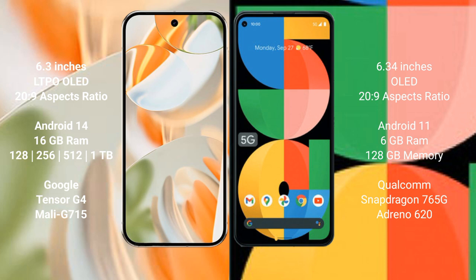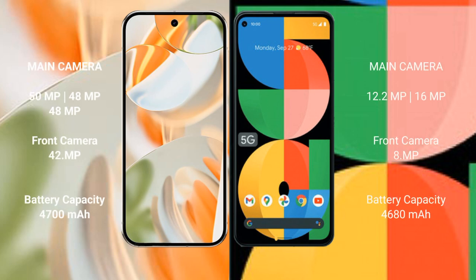The Google Pixel 5a comes with 6GB RAM and 128GB internal storage, powered by the Qualcomm Snapdragon 765G processor. The Google Pixel 9 Pro features a triple rear camera setup: 50MP plus 48MP plus 48MP, and a 42MP front camera.